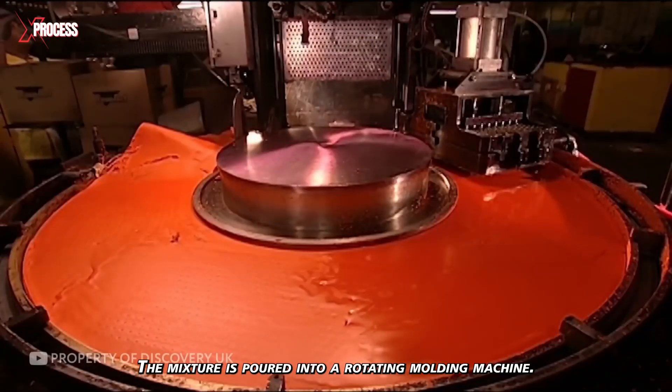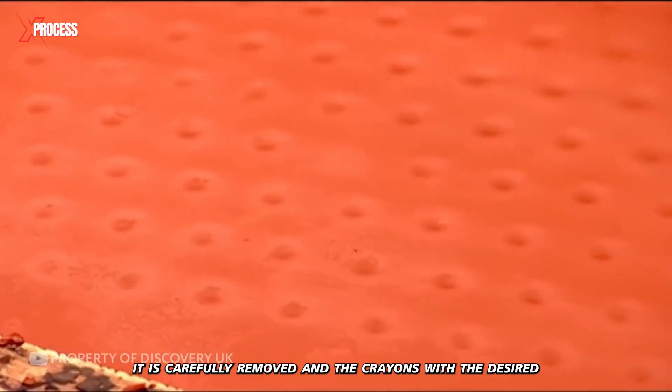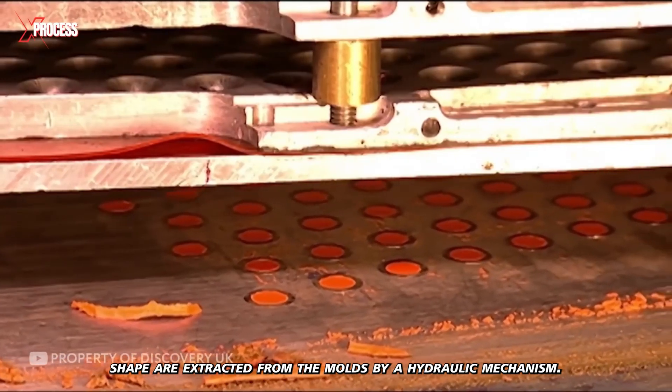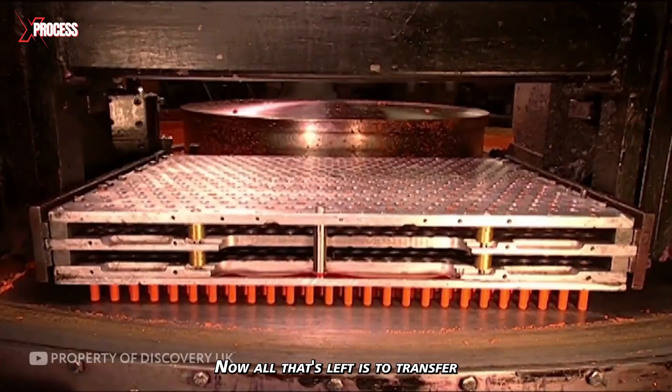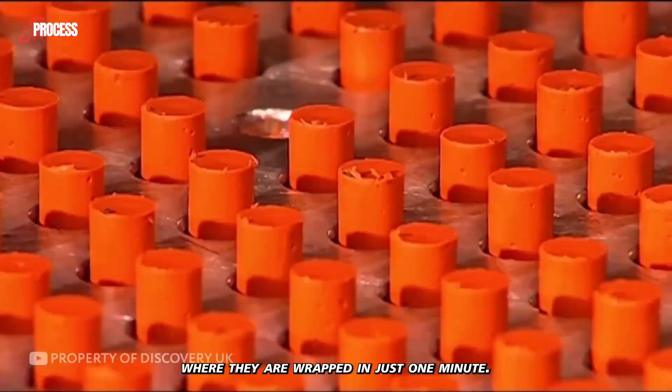The mixture is poured into a rotating molding machine. After the wax cools at the top of the machine, it is carefully removed, and the crayons with the desired shape are extracted from the molds by a hydraulic mechanism. Now all that's left is to transfer the tray to the packing compartment, where they are wrapped in just one minute.